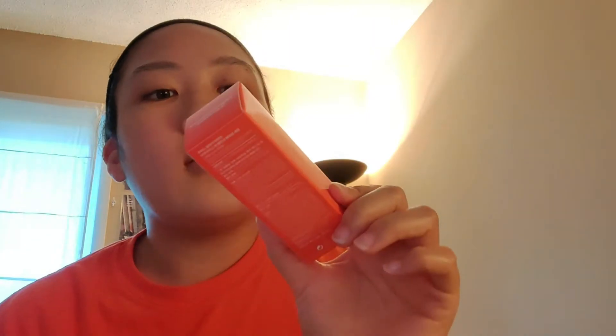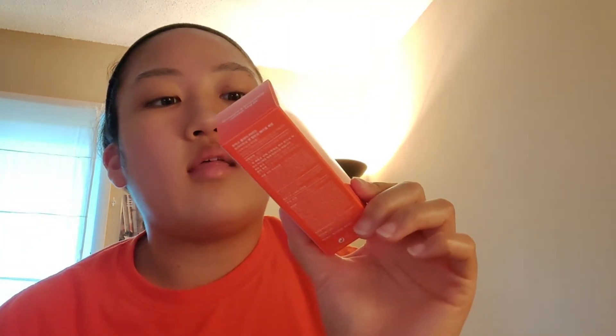The next product is the Jumiso All Day Vitamin Brightening and Balancing Facial Serum. I've been eyeballing this one on Style Korean a lot. This one is actually for their new Ready Set Glow review giveaway, so this is something I will be filming a review video on soon. I have to post a review within 10 days of today.